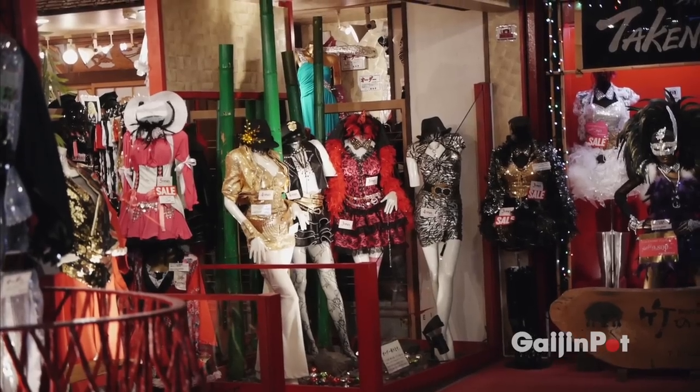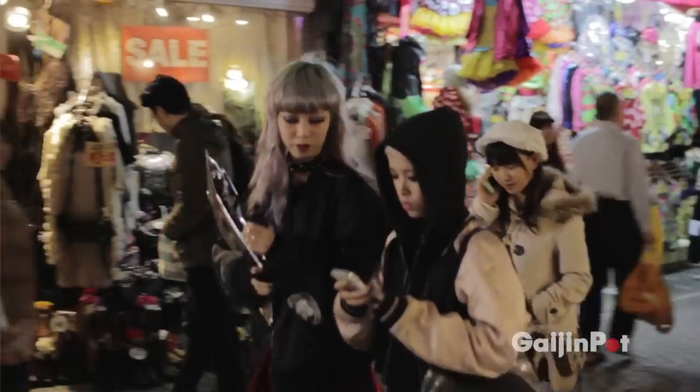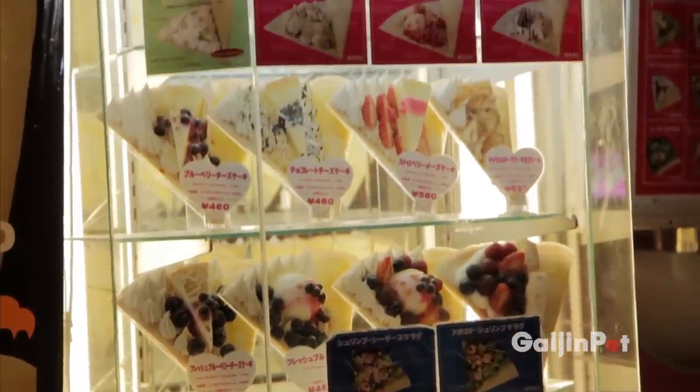Harajuku is teenage fashion to the extreme — it's a great place to check out the other styles and also show off your own. If you come to Harajuku you have to visit Angel Hearts; these are some of the best tasting crepes you'll ever try.